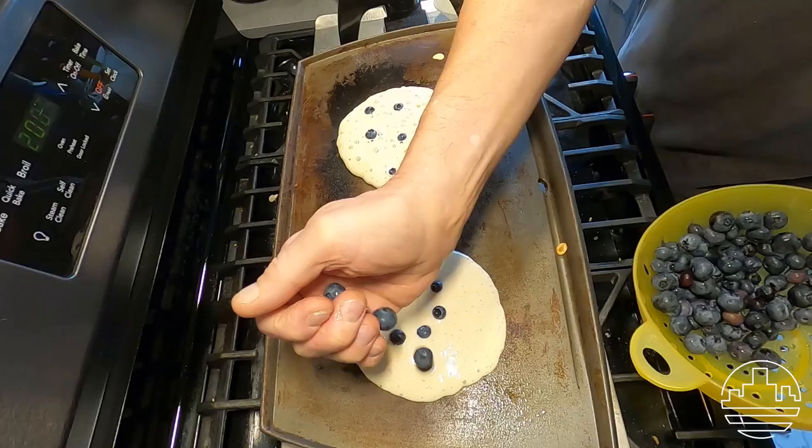This morning for breakfast we're making one of my favorite things, which is buttermilk pancakes, and of course you can't forget the maple syrup.